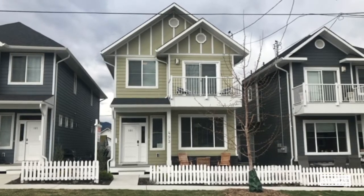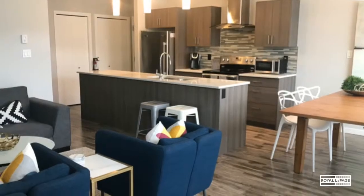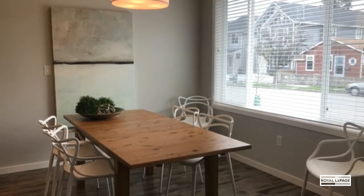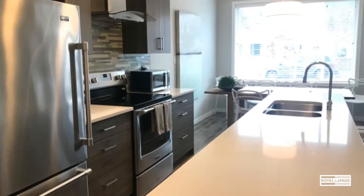Penticton shopping, restaurants, and just a short walk to Okanagan Lake and beach. The home has a great open concept main floor with its bright living, dining, and kitchen areas, as well as a powder room and access to the full crawlspace.